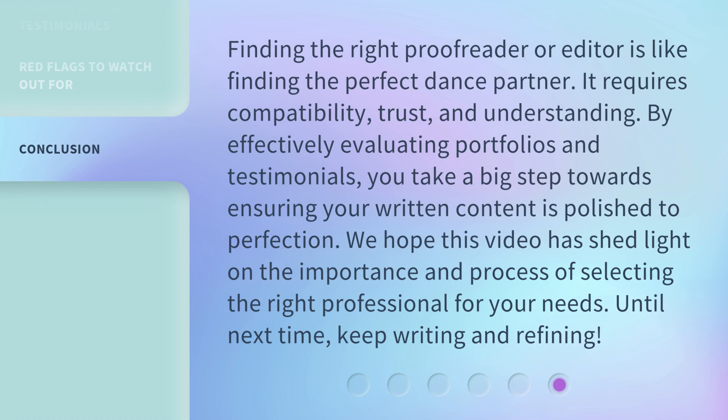Finding the right proofreader or editor is like finding the perfect dance partner. It requires compatibility, trust, and understanding. By effectively evaluating portfolios and testimonials, you take a big step towards ensuring your written content is polished to perfection. We hope this video has shed light on the importance and process of selecting the right professional for your needs. Until next time, keep writing and refining.